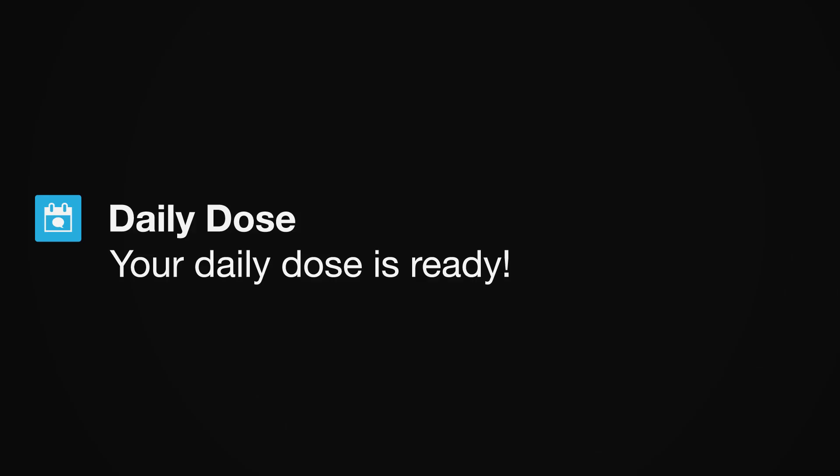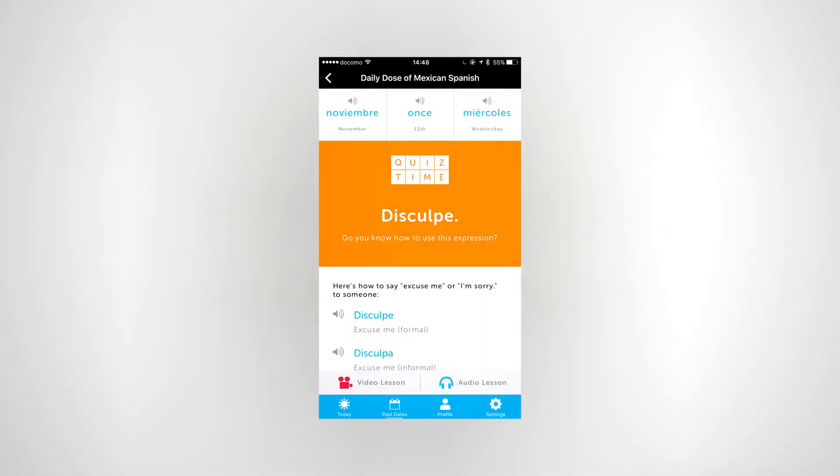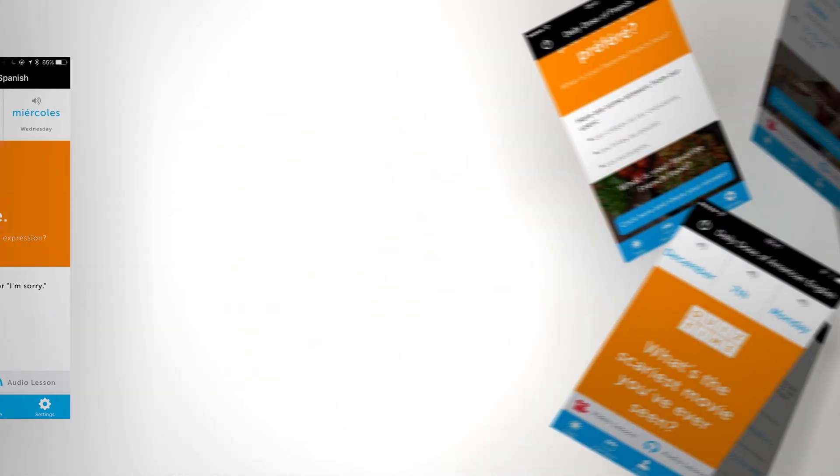How does it work? Every day you'll get a notification that your Daily Dose of language is ready. Just tap on the notification and check your lesson. You'll learn new phrases, slang, grammar, culture, or words for that day.